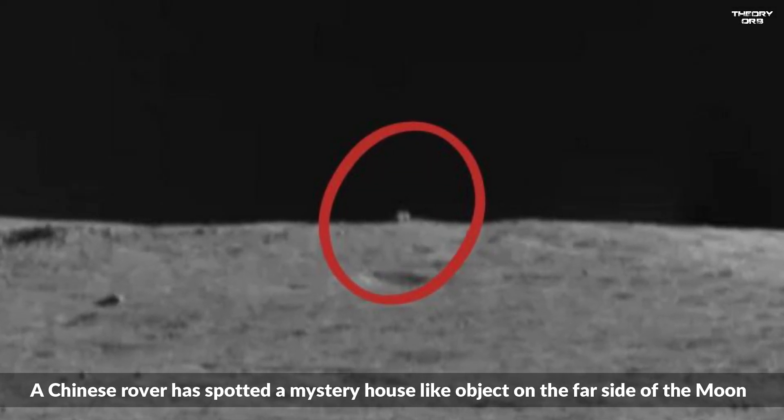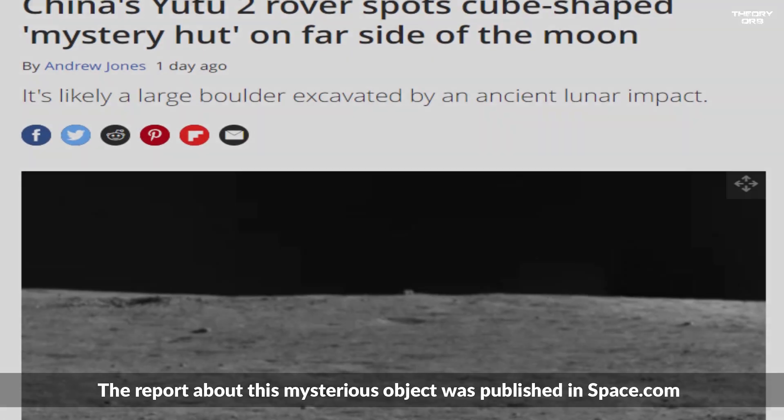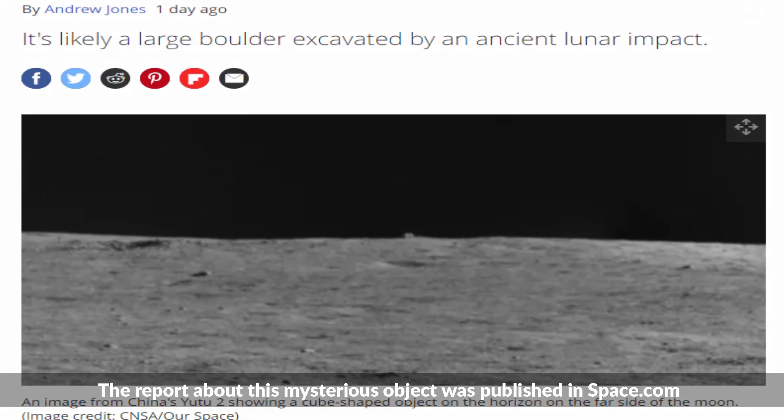A Chinese rover has spotted a mystery house-like object on the far side of the moon. The report about this mysterious object was published in Space.com.